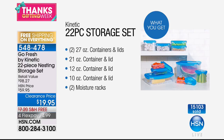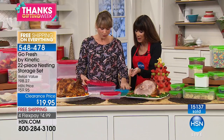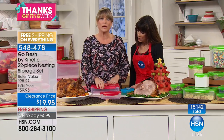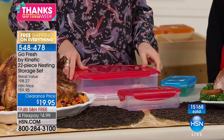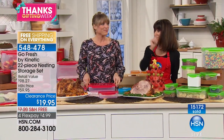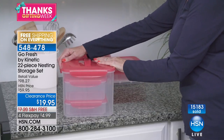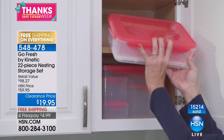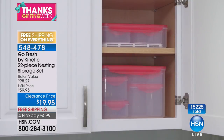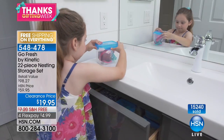Every single one has that patented silicone removable gasket which keeps air and water from degrading your food. You will save money purchasing something like this. You can put the whole thing in the microwave as well — just don't keep it locked, go ahead and vent it. That's the only tip. Item number 548478 — go fresh, buy Kinetic. What an amazing value.